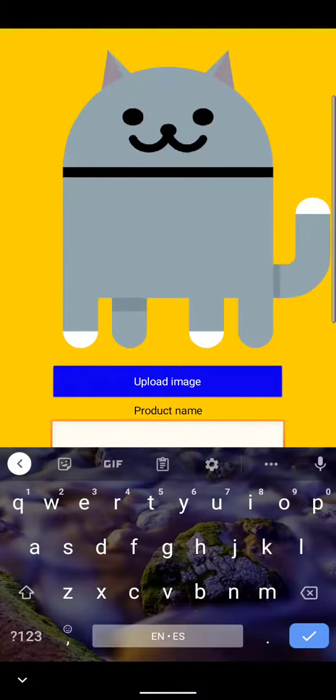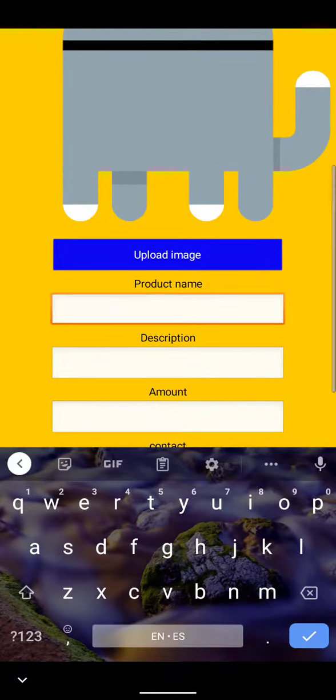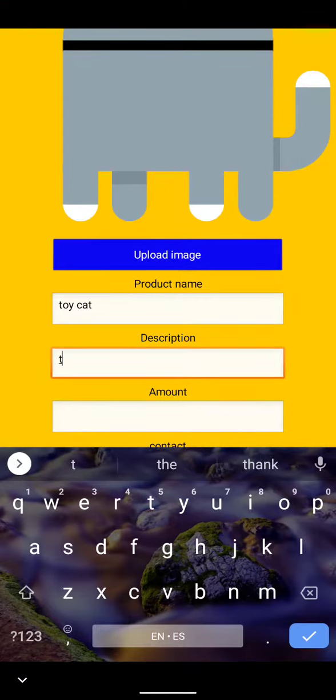Then you write the name of the product, the description of the product, the amount of the product, and your contact. And it will be saved.